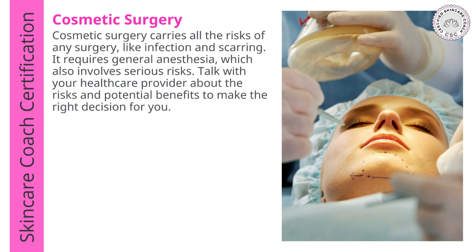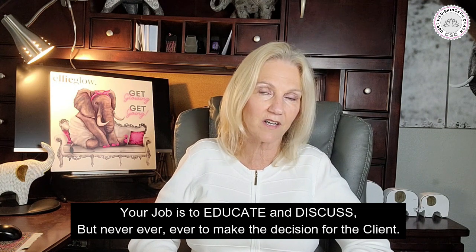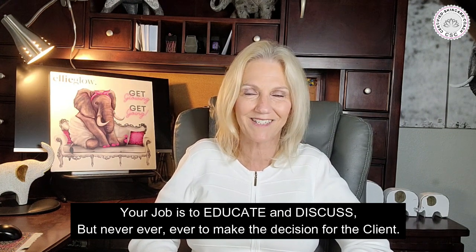Talk to your healthcare provider about the risks and potential benefits to make the right decision. Regarding hormone therapy: as we age, our hormone levels naturally decline, leading to changes in the skin. Falling hormones are to blame for skin thinning, dryness, and sagging. Hormone therapy seeks to improve skin thickness and hydration, leading to plumper, fuller skin. Hormone replacement therapy is being studied and there are serious side effects to be aware of, so always look at the benefits and risks. Your job as a coach is to educate and discuss, but never to make the decision for the client.